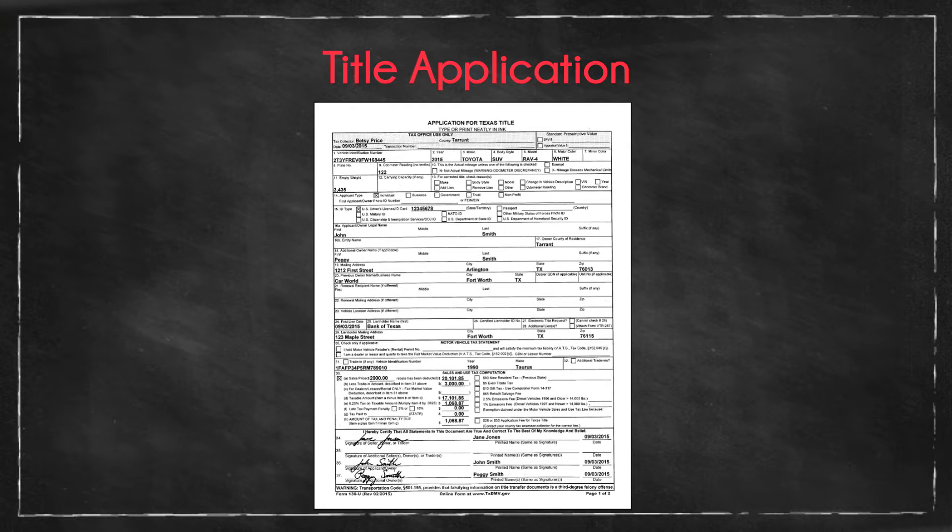Title Application: The Title Application must contain the same and correct information as the Buyer's Order. If these documents differ, then denial for reimbursement is likely.